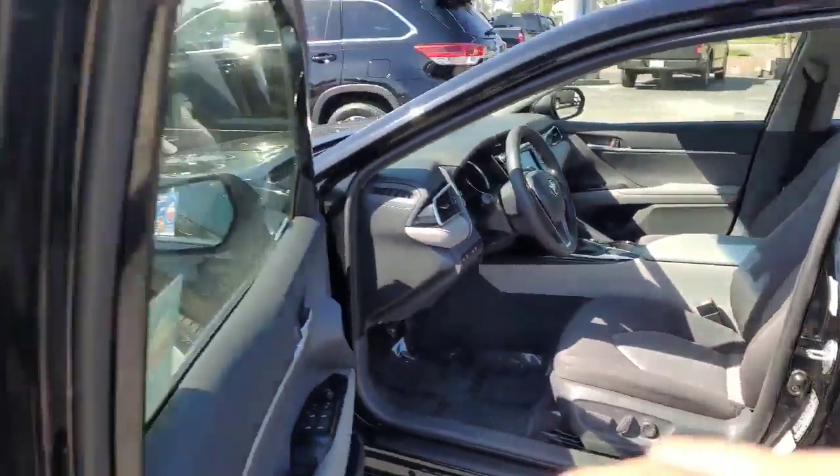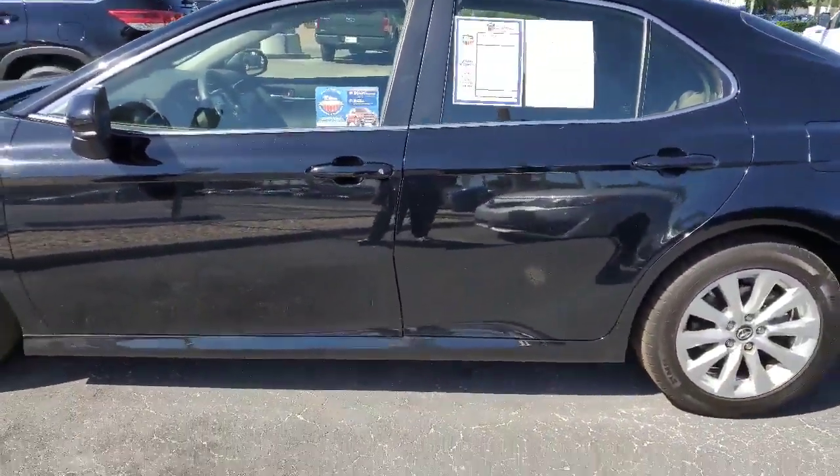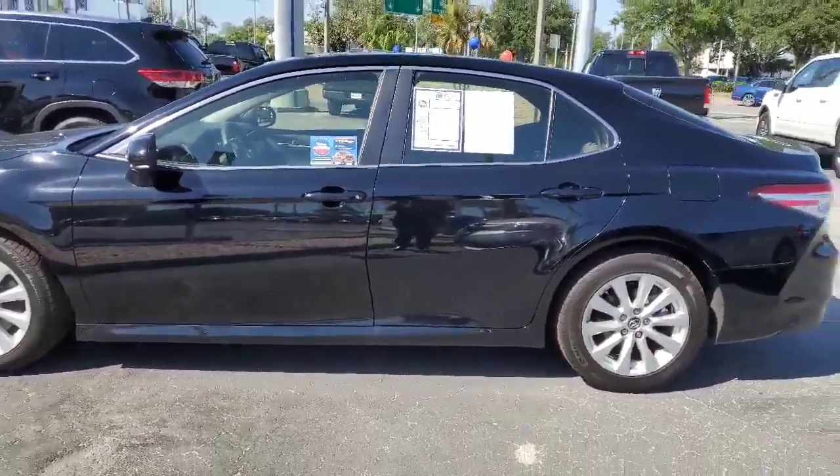Now, this does come with one year of free maintenance, 10 years of roadside assistance, in addition to a lifetime powertrain warranty.